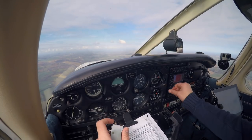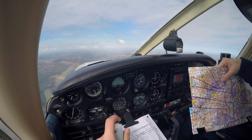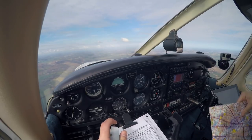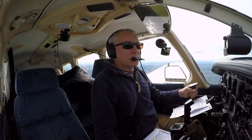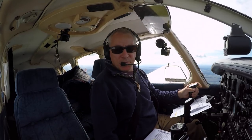Golf Oscar Romeo, request your next turning point. Next turning point will be waypoint Morby, Mike Alpha Lima Bravo Yankee, Golf Oscar Romeo. Golf Oscar Romeo, roger, and will it be a visual or an IFR approach to Gloucester? It will be visual, Golf Oscar Romeo.